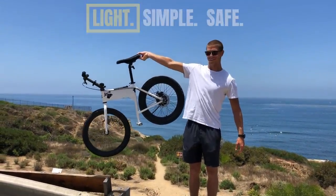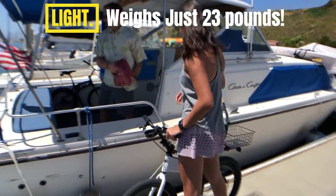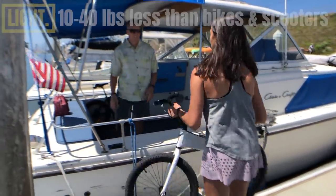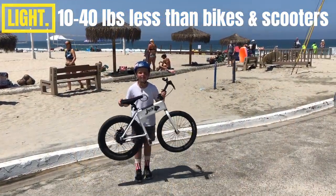Jackrabbit is incredibly light. Weighing just 23 pounds, the magic of Jackrabbit is your ability to lift and maneuver it virtually anywhere. Unlike 40 to 70 pound e-bikes, you can easily lift and carry your 23 pound Jackrabbit.